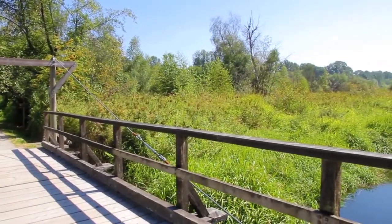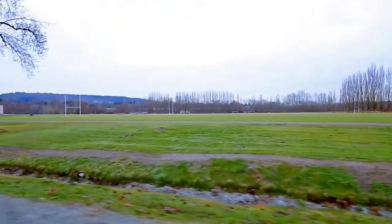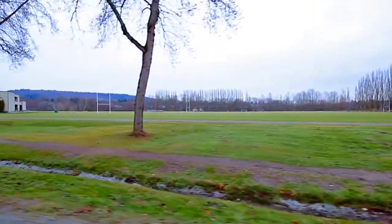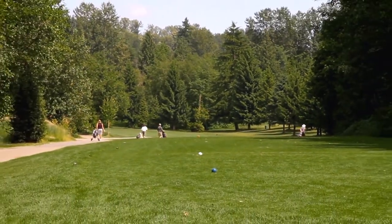Spend a day outdoors exploring the walking trails or having a picnic next to the water at Burnaby Lake, which also offers playing fields and ice rinks. Or, meet up with friends and play a round of golf at the Burnaby Mountain Golf Course.